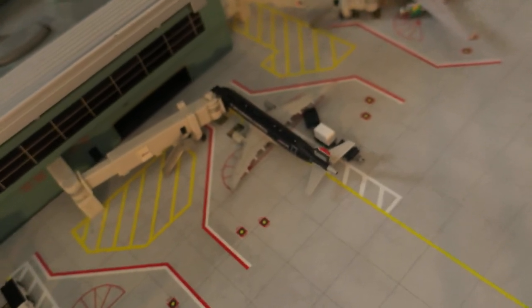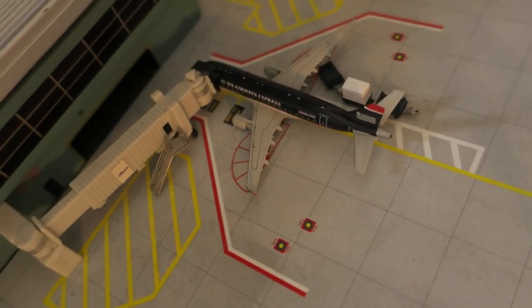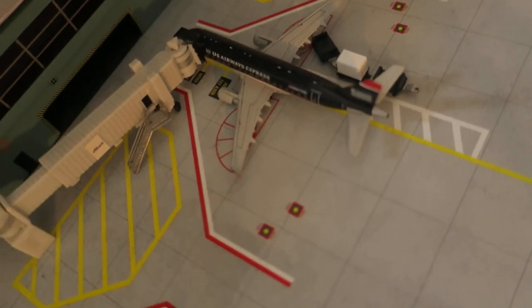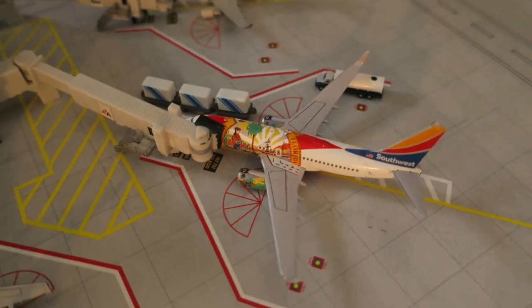Right here we've got an American Eagle ERJ-170 in the US Airways Express livery. It had arrived from Pittsburgh and will depart to Charlotte.